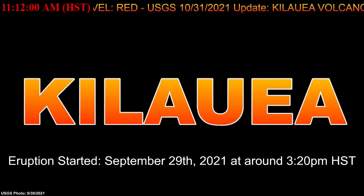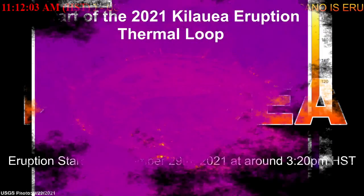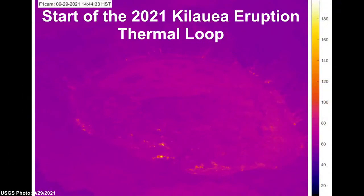Hello, hi everyone and welcome back. This is the Hawaii Volcano Watch Report for October 1st, 2021. At 9:26 AM Hawaii standard time, the USGS released their update and stated that the Kilauea volcano is erupting.